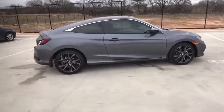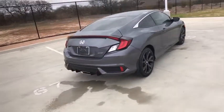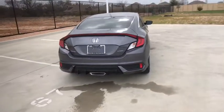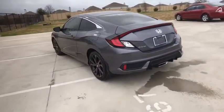Here are some of this vehicle's great options: backup camera, remote engine start, keyless entry, steering wheel audio control, stability control, traction control, lane departure warning, and anti-lock braking system.